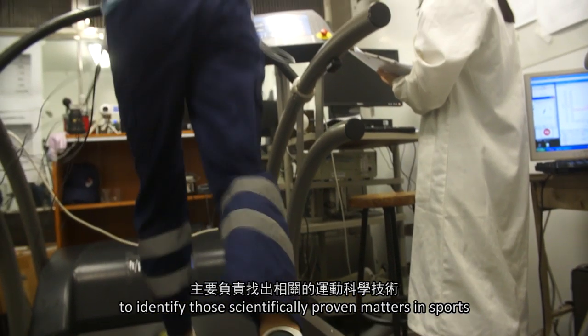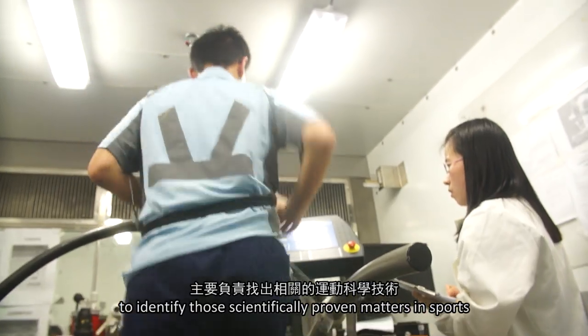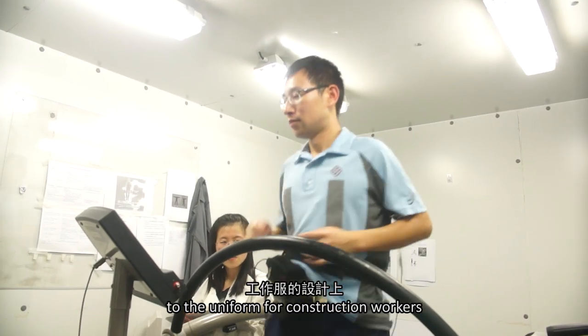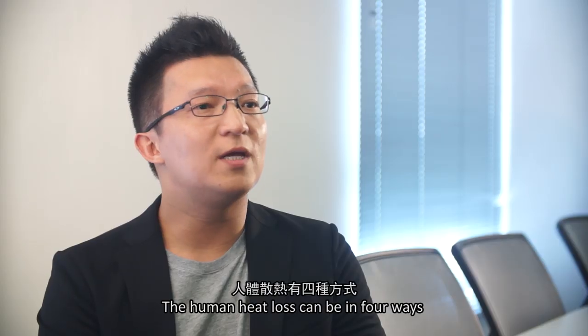My background is from sports science, and my major contribution in this program is to identify scientifically proven methods in sports and transfer these technologies to the uniform for construction workers.